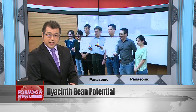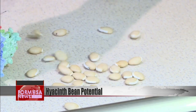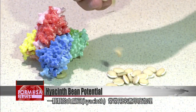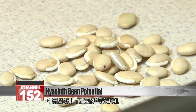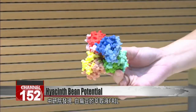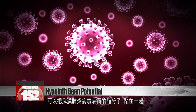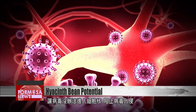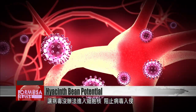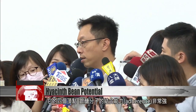Hyacinth beans are a key ingredient in some Indian curries, but Academia Sinica researchers have discovered they could also be useful to prevent COVID-19 infections. This is thanks to a protein called fril, derived from hyacinth beans, which can grab and glue polysaccharides together on the surface of viruses. This makes viruses unable to enter the nucleus of cells, keeping an infection at bay.